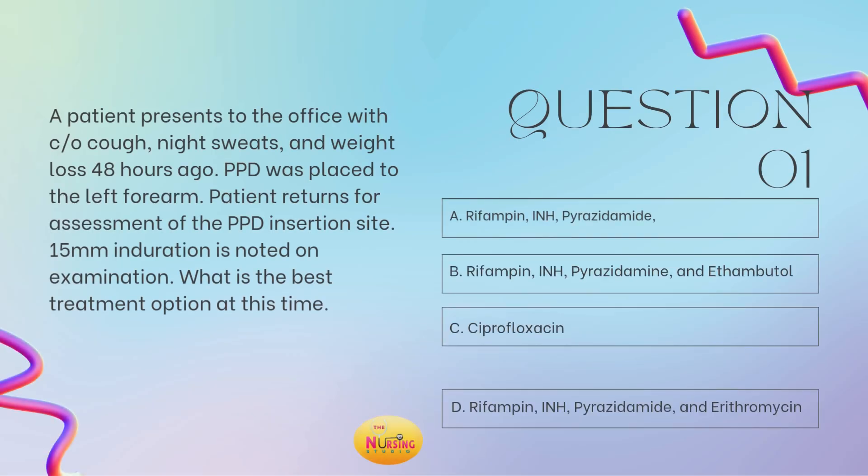Question number one states: a patient presents to the office with complaints of a cough, night sweats, and weight loss 48 hours ago. A PPD was placed to the left forearm, and the patient returns for assessment of the PPD insertion site. A 15-millimeter induration is noted on examination. What is the best treatment option at this time?